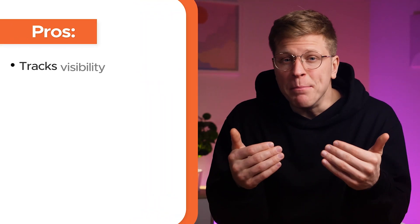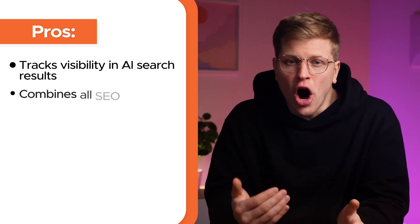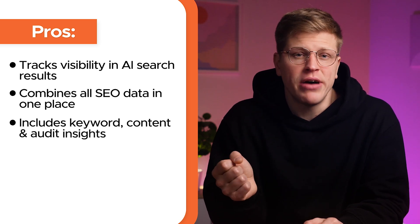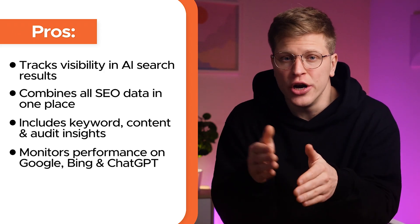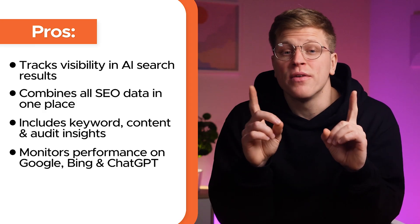Pros and Cons: SEMrush remains the most complete SEO suite on the market. It's the first to offer meaningful tracking of AI search visibility, and it integrates all the data in one place — from keyword rankings and content strategy to technical audits and AI performance. You can literally see how your site performs on Google, Bing, ChatGPT, and more, all from one dashboard.